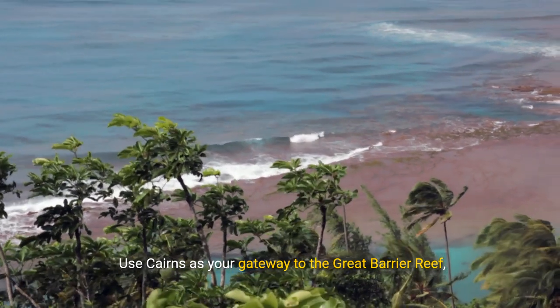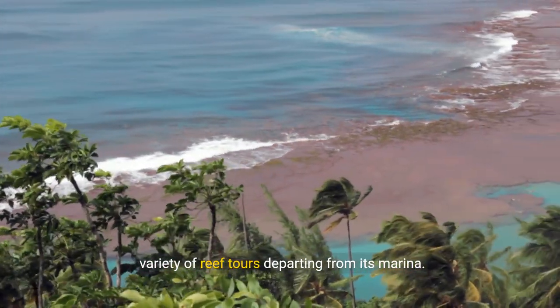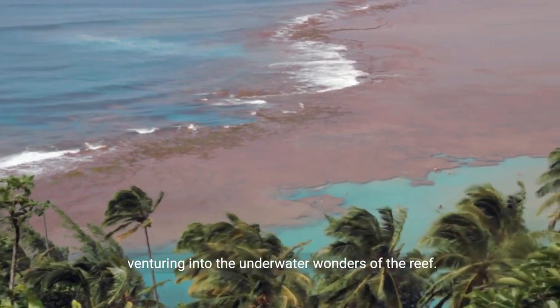Use Cairns as your gateway to the Great Barrier Reef, a vibrant city with a lively esplanade and a variety of reef tours departing from its marina. Explore the city's tropical surroundings before venturing into the underwater wonders of the reef.